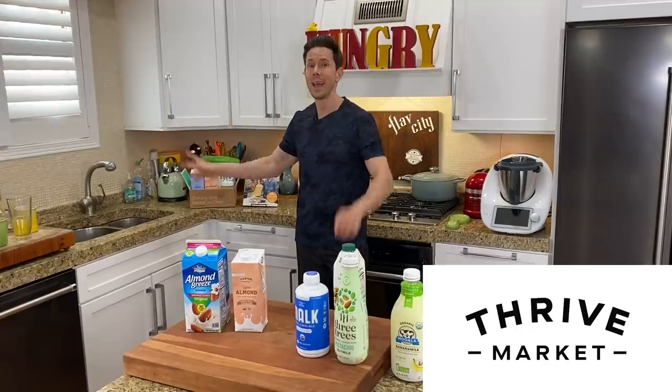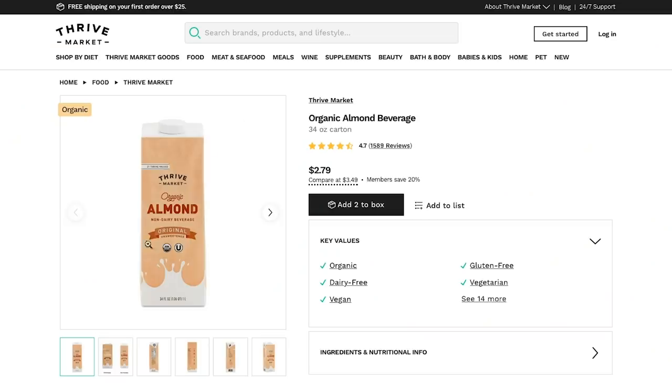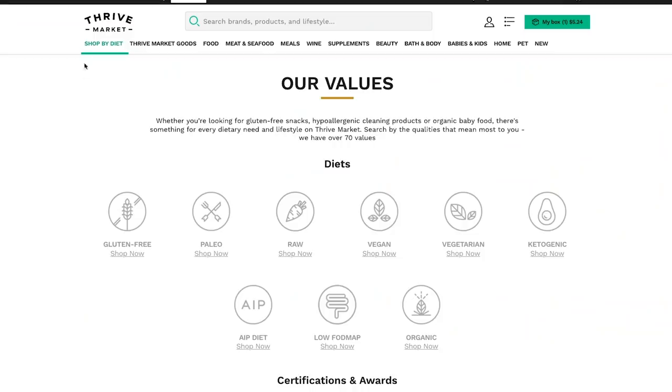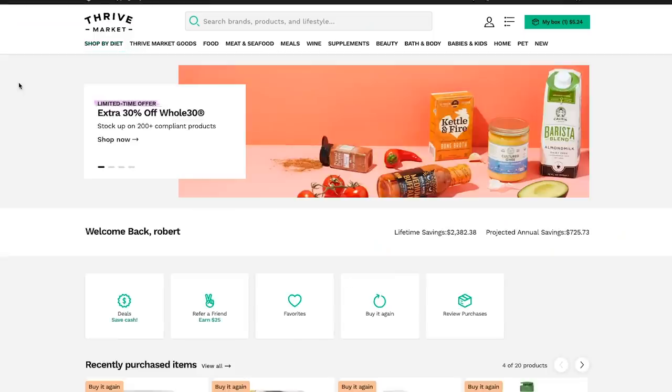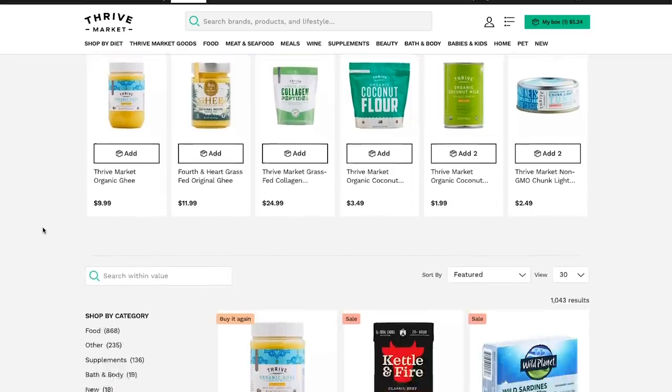This video is sponsored by Thrive Market, one of the longest sponsors of the channel. They have one of the best oat milk and almond milks on the market for an unbeatable price. It's shelf stable and it's my go-to almond milk for making post-workout smoothies. Plus anything you normally get at the grocery store — your favorite organic, non-GMO, paleo, keto goodies — are on Thrive Market cheaper than the store. Per order, you save about $32 compared to going to the store.